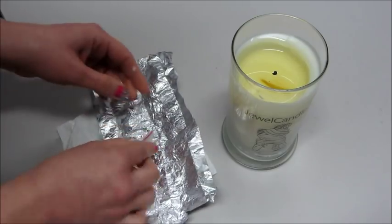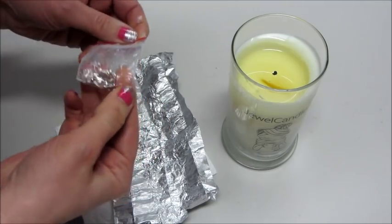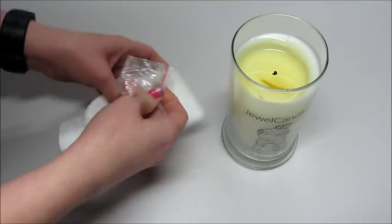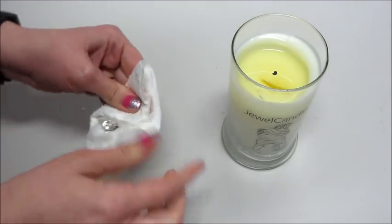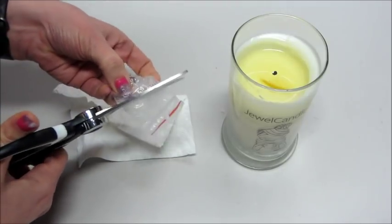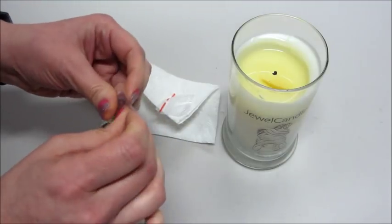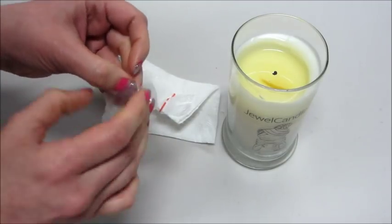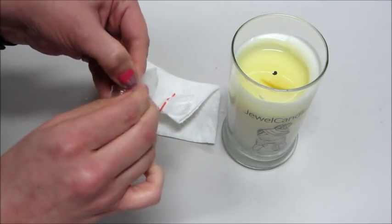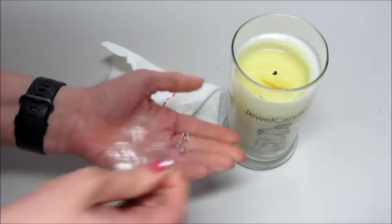It's inside another little baggie, which is good because some of the wax did get on the inside. I did see on their website — there is one candle that you can get a ring with, but most of their products you can either choose a bracelet or a pair of earrings. It is so slippery — let's see here. There we go.